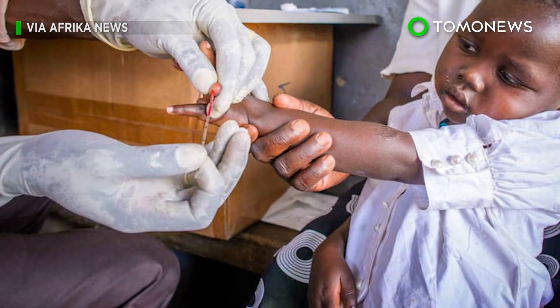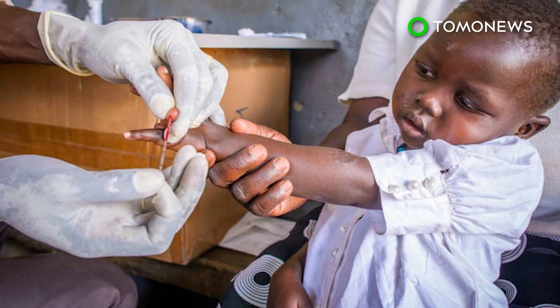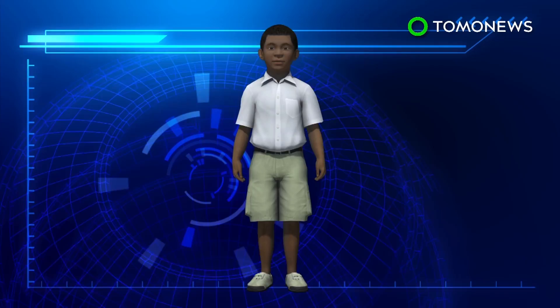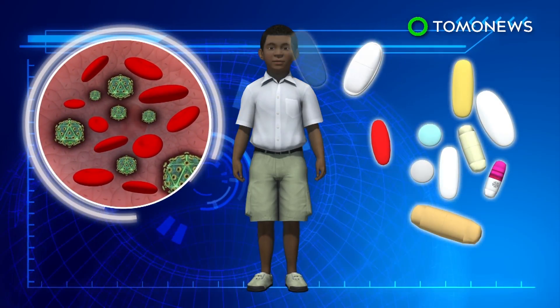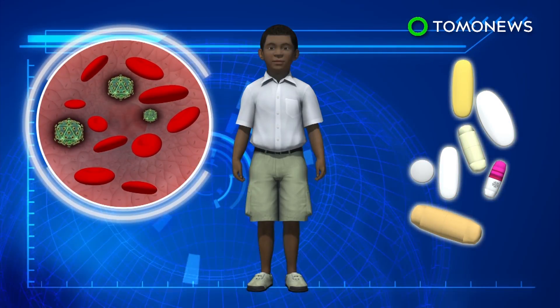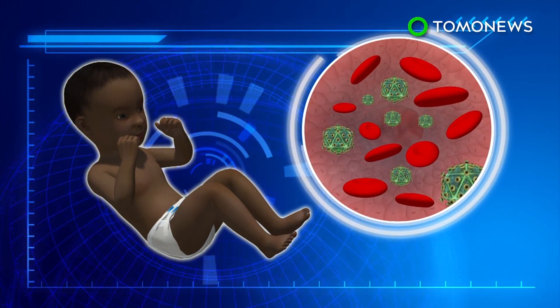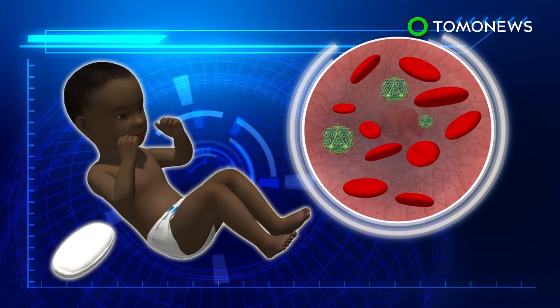A South African nine-year-old has become the third HIV-infected child in the world to go into remission, suggesting that early treatment may be effective in combating the deadly virus. Anti-retroviral drugs help suppress HIV in infected individuals, but must be taken regularly to prevent viral rebound or further progression. This was not the case for one child whose viral load went from high to undetectable after only 40 weeks of anti-retroviral treatment during infancy.